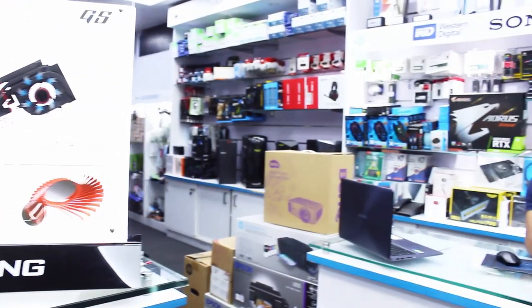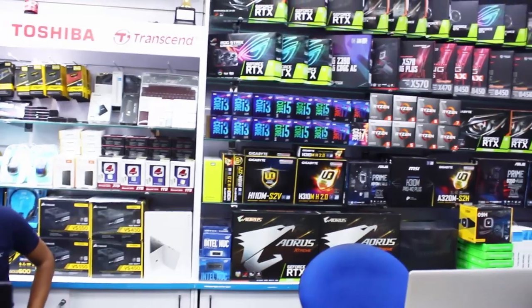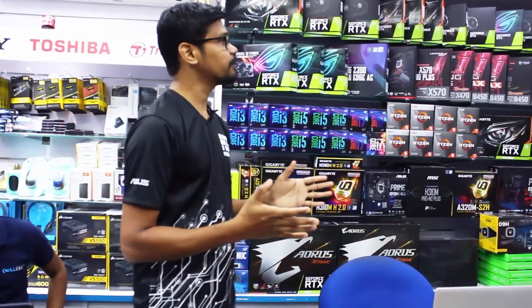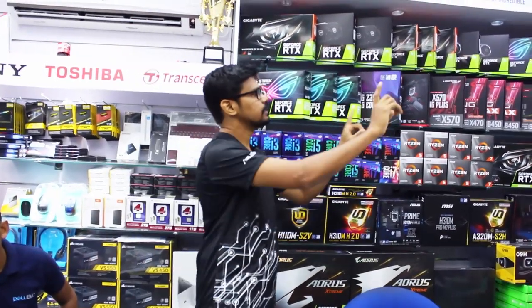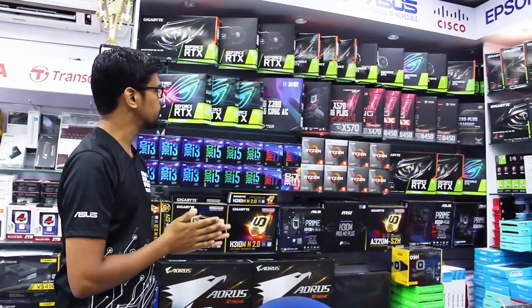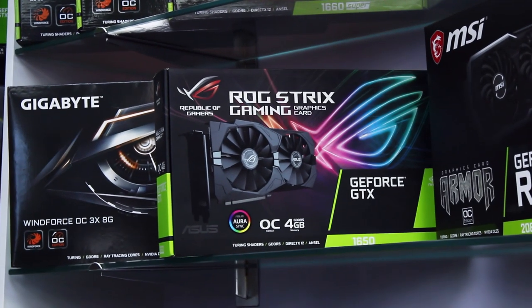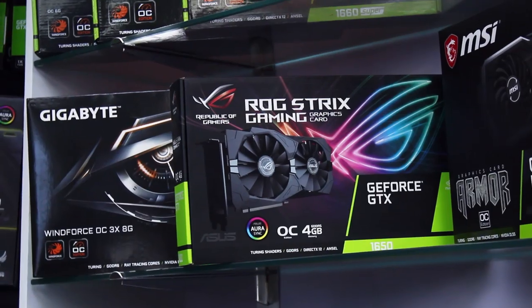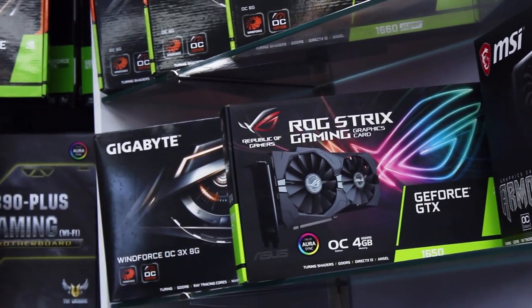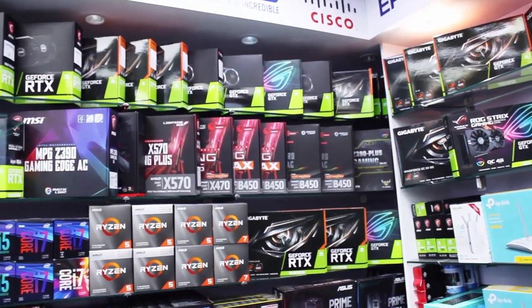Now we are going to talk about the PC components. These are the components: GIGABYTE, MSI, ASUS, HAMMER, and the components of the X570 motherboard. RTX 2070 is in the same range. This is Intel 9th Gen and Ryzen 3rd Gen.